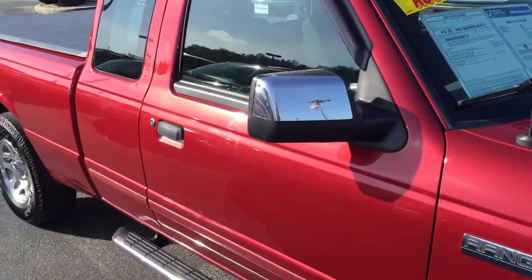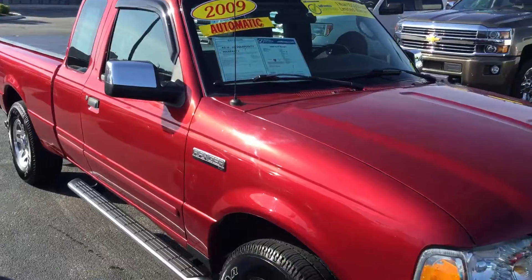This is a Bill S's certified vehicle. It comes with a one year, 100,000 mile powertrain warranty.